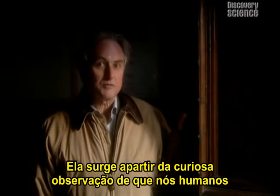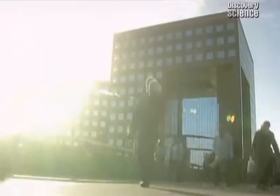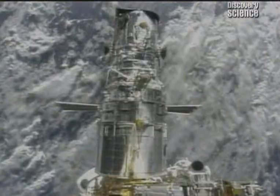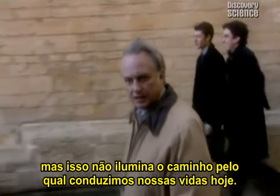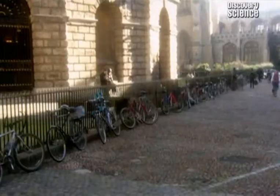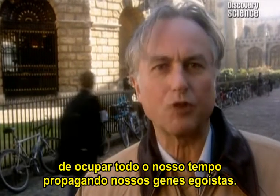It stems from the curious observation that we humans appear to be breaking Darwin's rules. Human behaviour in the 21st century seems to have nothing to do with the brutal world of natural selection. Evolution may explain how humans came into the world, but it doesn't shed much light on the way we lead our lives today. Most of our energy goes into projects that seem nothing to do with the goals of survival or reproduction. We neither feel nor act as though we are driven by evolutionary compulsion.